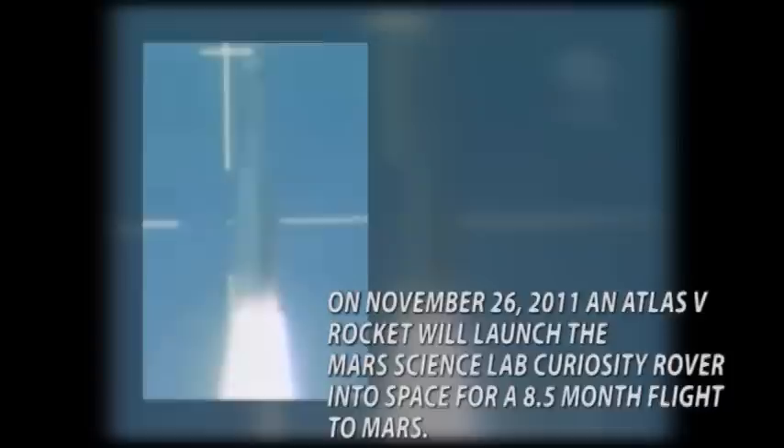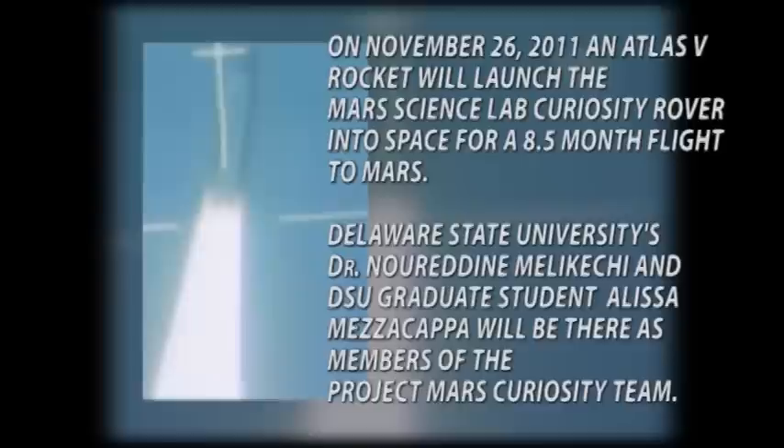T plus 15 seconds. Everything continues to look good as the Atlas V vehicle climbs away from Florida's east coast on five solid rockets.